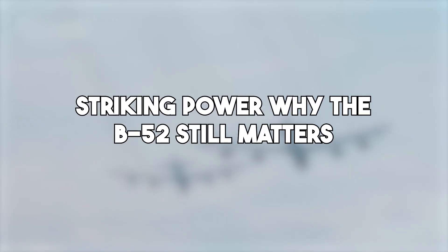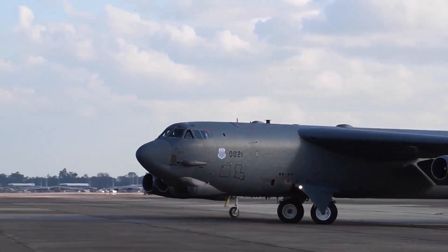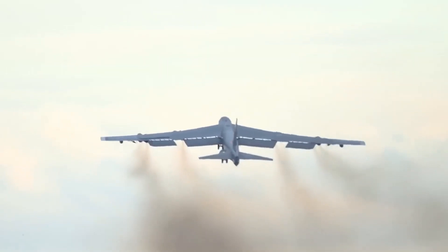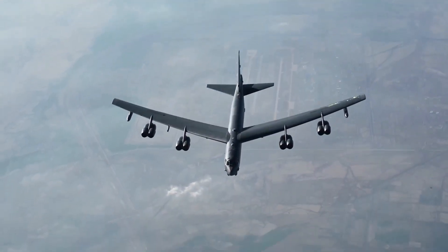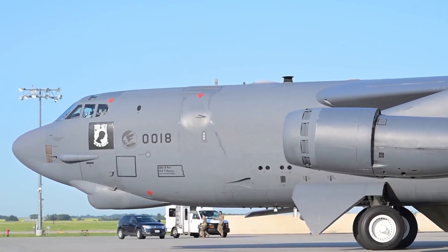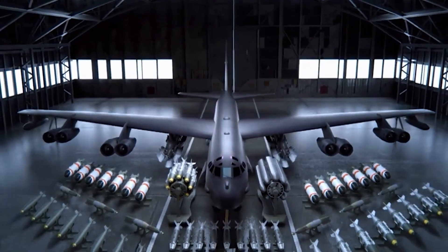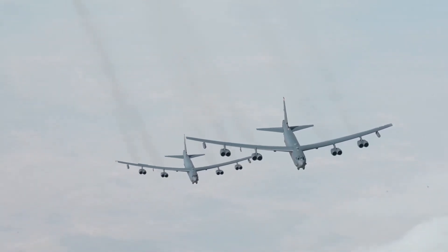Why does the B-52 still matter? The B-52 may have been born in the 1950s, but its raw power is still unmatched even today. One of its biggest strengths is its ability to carry an enormous amount of weapons — over 70,000 pounds — including traditional bombs, precision-guided munitions, cruise missiles, and now even cutting-edge hypersonic weapons. While most modern bombers have limited payload options, the B-52 can bring an entire arsenal to the battlefield in a single mission. It is also one of the very few aircraft that can carry nuclear weapons, keeping it at the heart of America's nuclear triad. With the latest upgrades, it can now launch modern hypersonic missiles from thousands of miles away — striking first, fast, and from a safe distance, long before enemy defenses can even respond. It's this blend of old-school strength and next-gen tech that makes it so deadly.